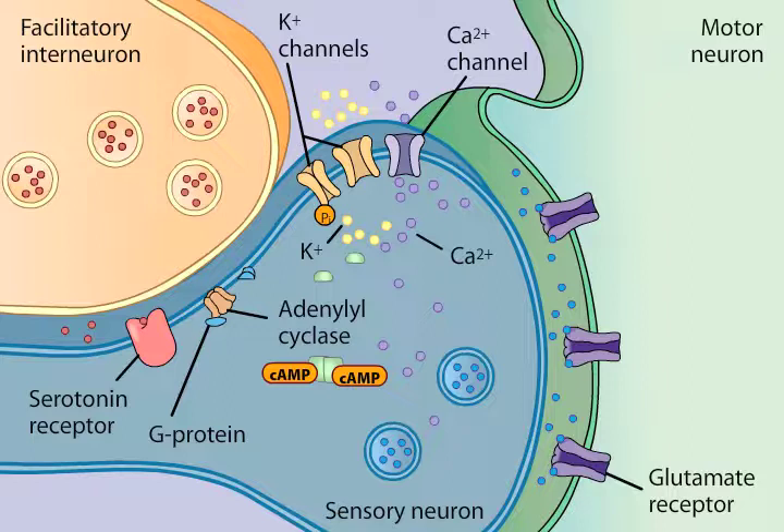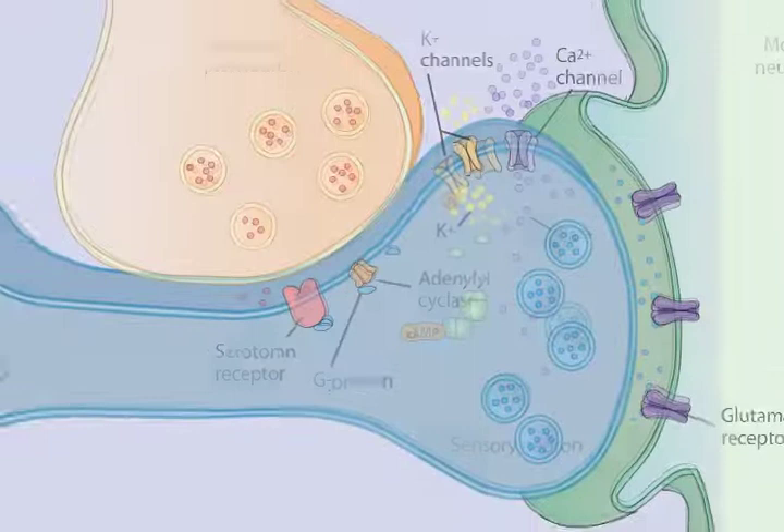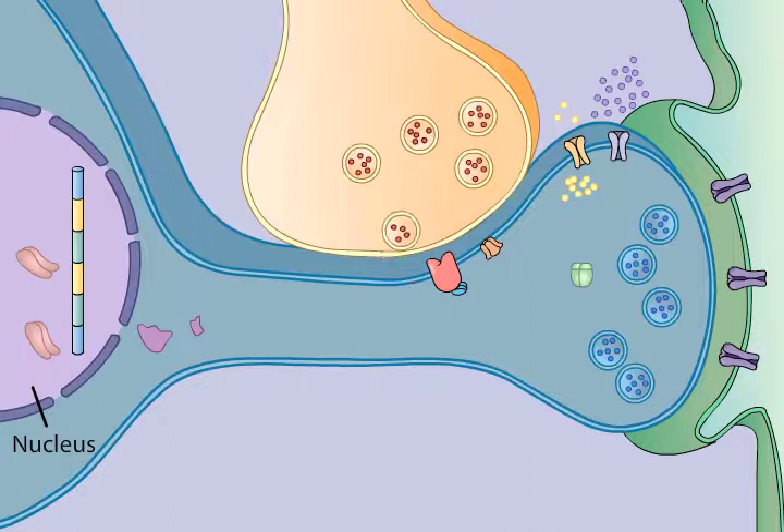The same serotonin-induced enhancement of glutamate release that mediates short-term sensitization is also thought to underlie long-term sensitization. However, during long-term sensitization, this circuitry is affected for up to several weeks. The prolonged duration of this form of plasticity is evidently due to changes in gene expression and, thus, protein synthesis.